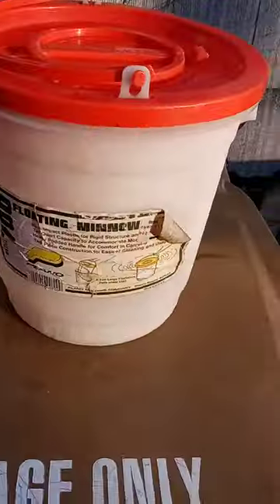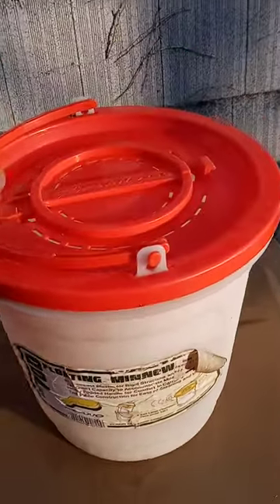Hello folks, it's Michael here. I was out and about late yesterday. I went to a few thrift stores and I found this floating minnow bucket.